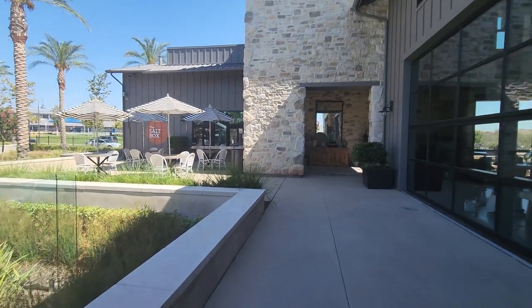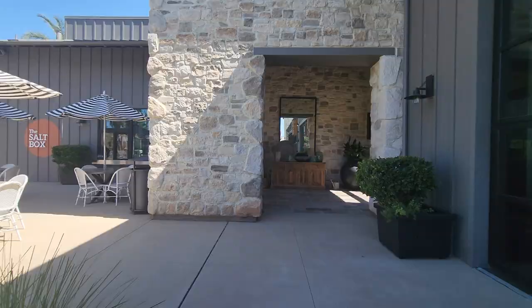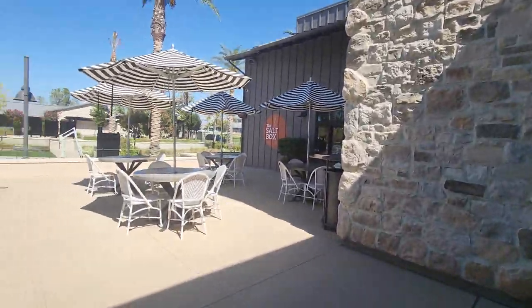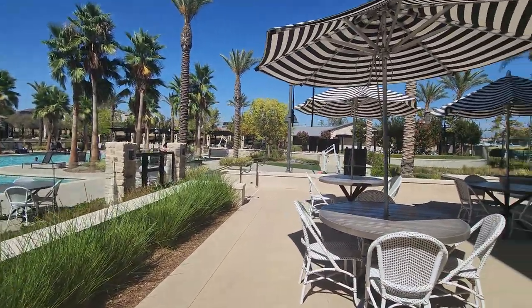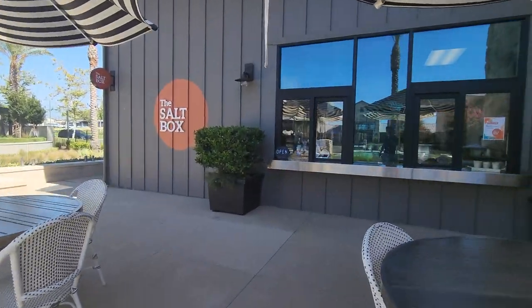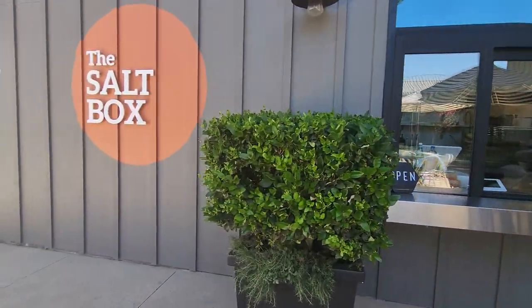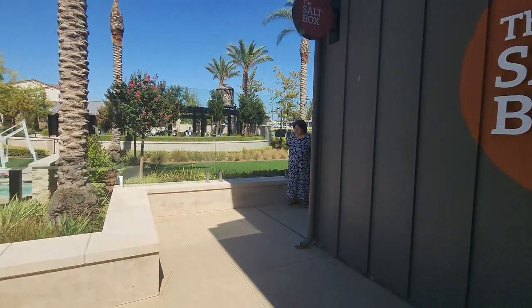Let's see what they sell over here — the Salt Box. They're open. They got some chicken nachos, french fries, pizza, salad, smoothies, grilled cheese.